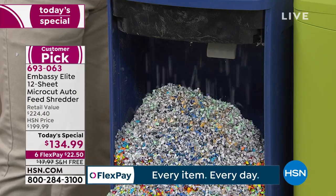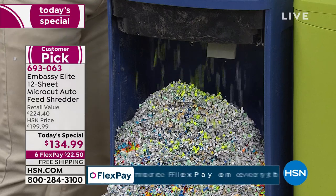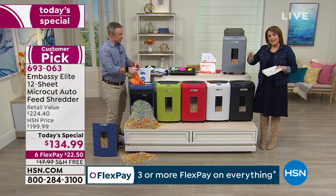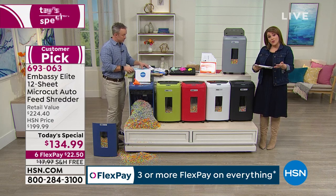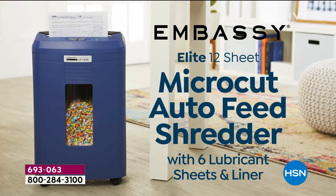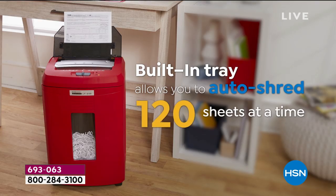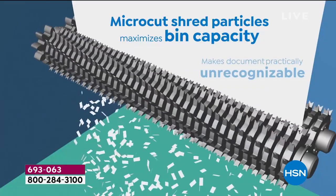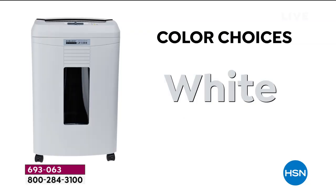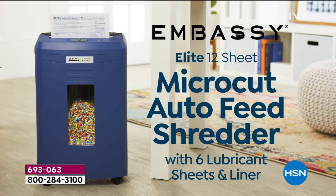When you think of all the options for buying a shredder, Embassy makes one out of every four — they are leaders. If you're going to invest in a shredder, you want to go for the top of the line. Every single one we have on hsn.com is a customer pick, and they are the leaders in the technology. Go ahead and place your order today — you're going to use this pretty much every single day.